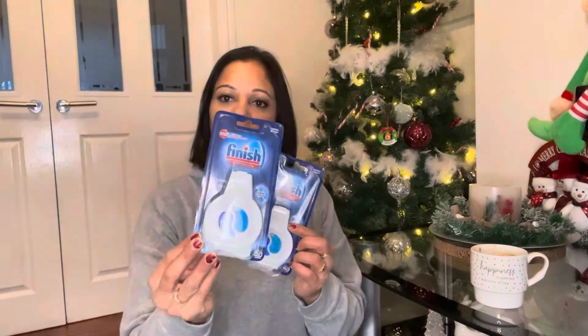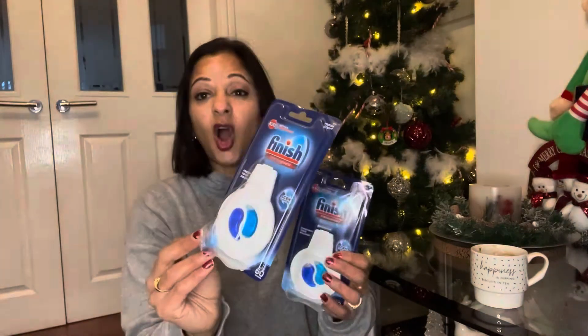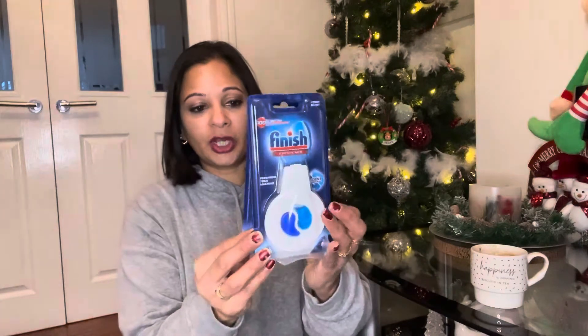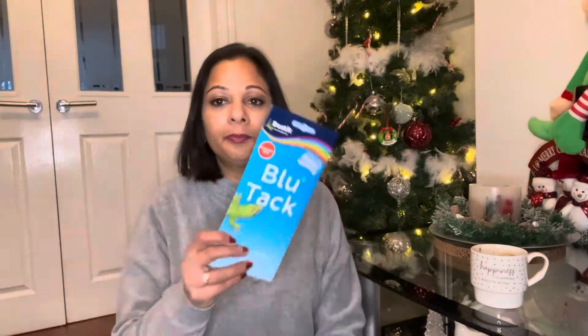I've got two fridge/dishwasher fresheners — they take out all the nasty smells. I picked two of them up and I've never had a problem with them. I also picked up some blue tack as I'm running out.